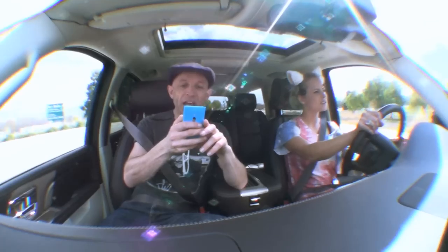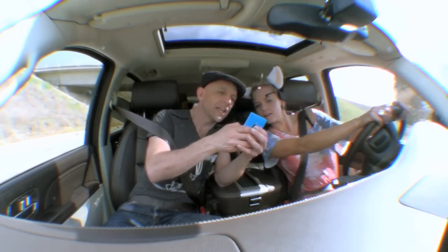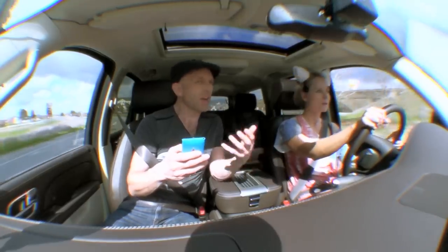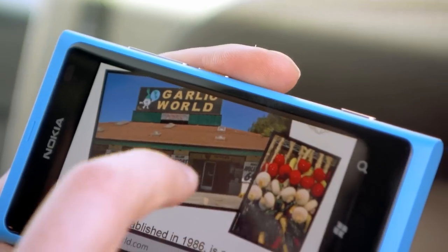With Polly and I gagging for some lunch, help was on hand via a pre-installed tile called Local Scout, which uses location-specific services to offer you information about the world around you. There's actually a Garlic World — the website's come up: welcome to Garlic World in Gilroy, garlic capital of the world! Local Scout is actually working, giving us information about our location that I would not have been aware of.